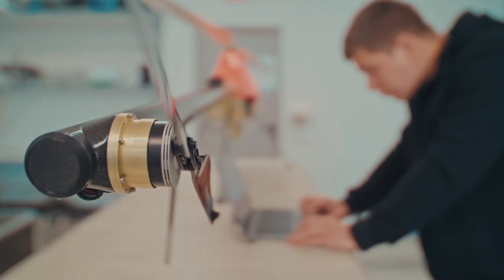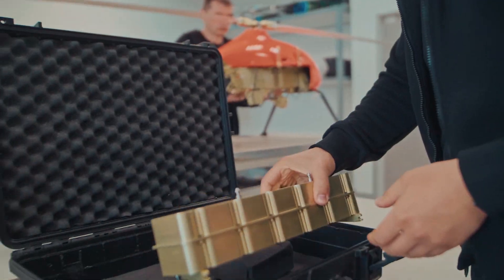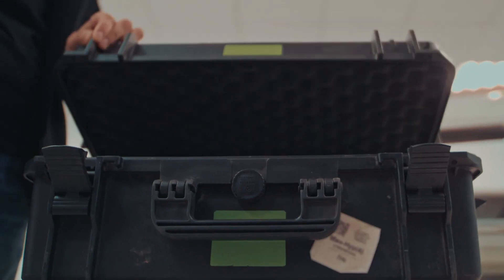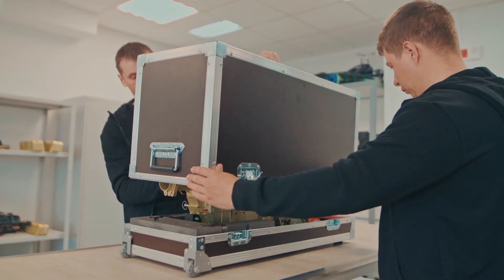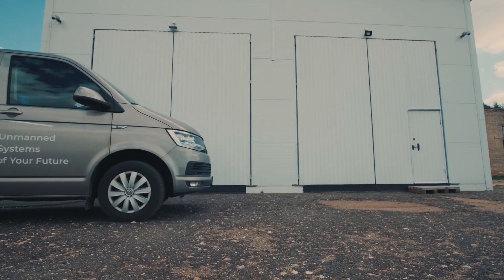All departments work closely with one another. It speeds up the process of implementing required design changes and ensures that the goals are achieved in the shortest time, complying with industry standards. Finally, we are ready to start field testing of the drone.